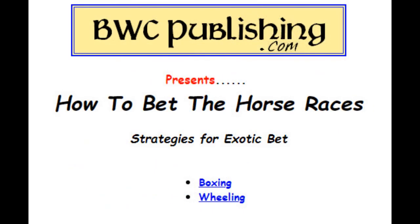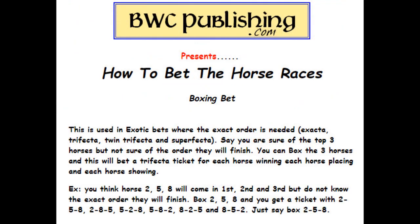There are some strategies for making exotic bets: boxing and wheeling. Boxing — if you're betting exotic bets like exactas or trifectas and you're pretty sure about the top three horses, you can box them. For example, if you think horses two, five, and eight will come in first, second, and third but you don't know the exact order, tell the window you want a box on two, five, eight. You'll get tickets covering all combinations — two-five-eight, two-eight-five, five-two-eight, five-eight-two, and so on. It costs more money, but at least you have a chance to win something.